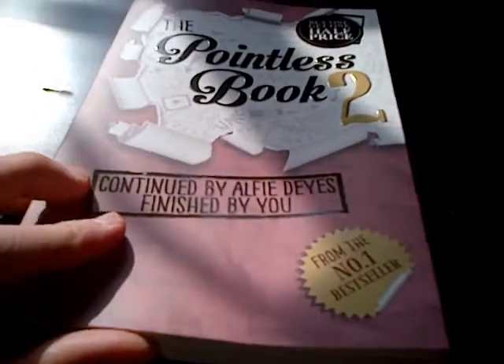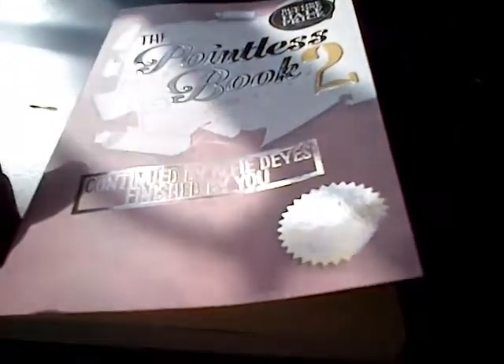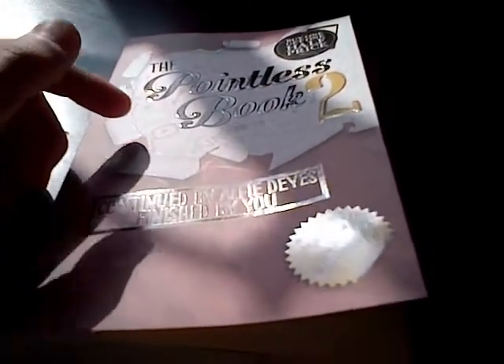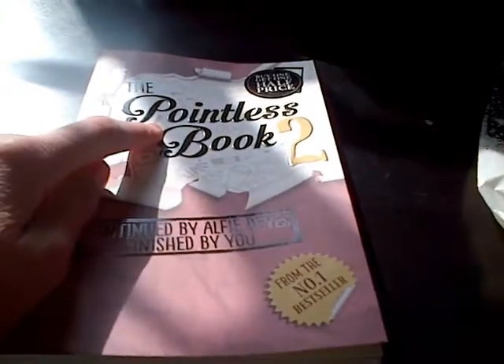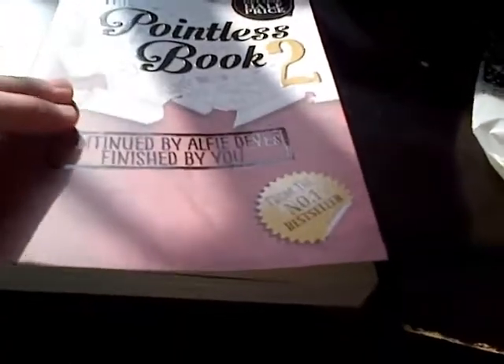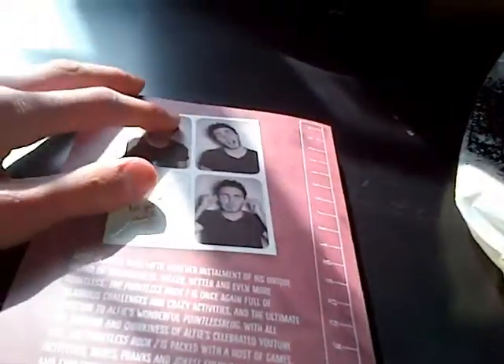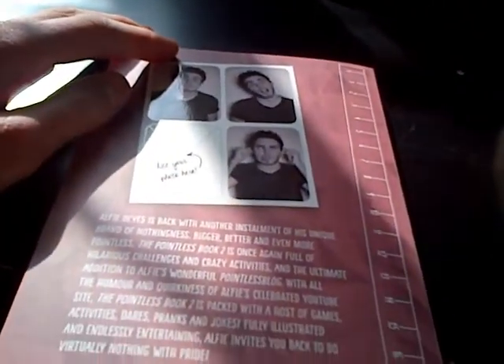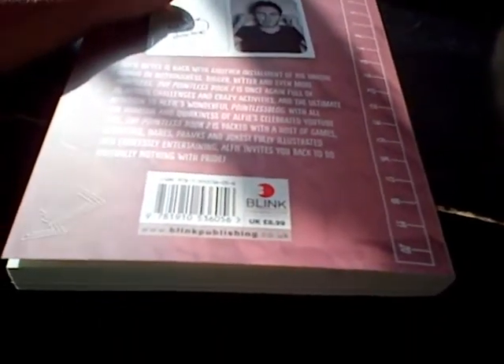I think it's a really good design. I don't know when I'm going to upload the Pointless Book 2, or when I'm going to upload the other one — I can't review both of them. From the number one bestseller. It's a really nice design on the back. On the back it's got three pictures of him, like on the other one. Add your photo here, like the other one. It tells you a bit about the book. It's 9 quid. It's got a ruler on it.